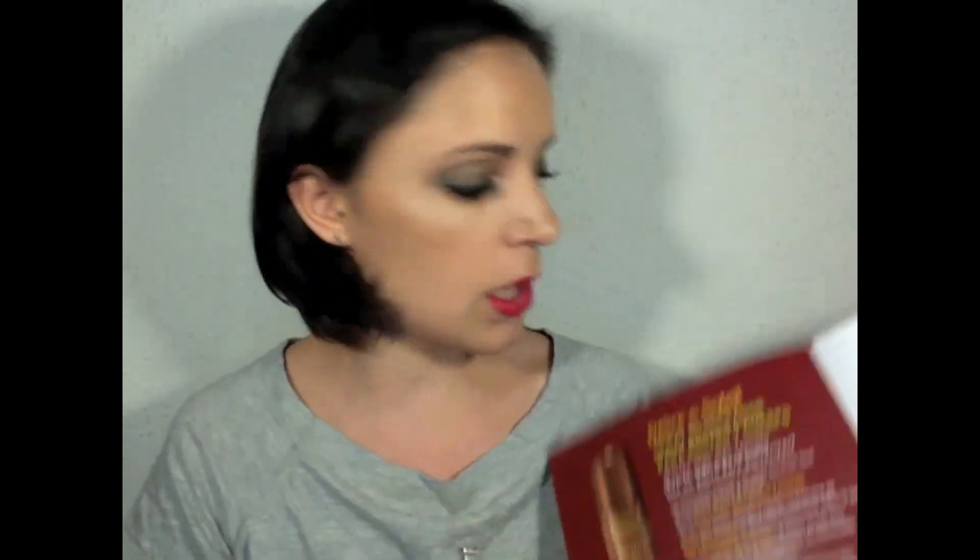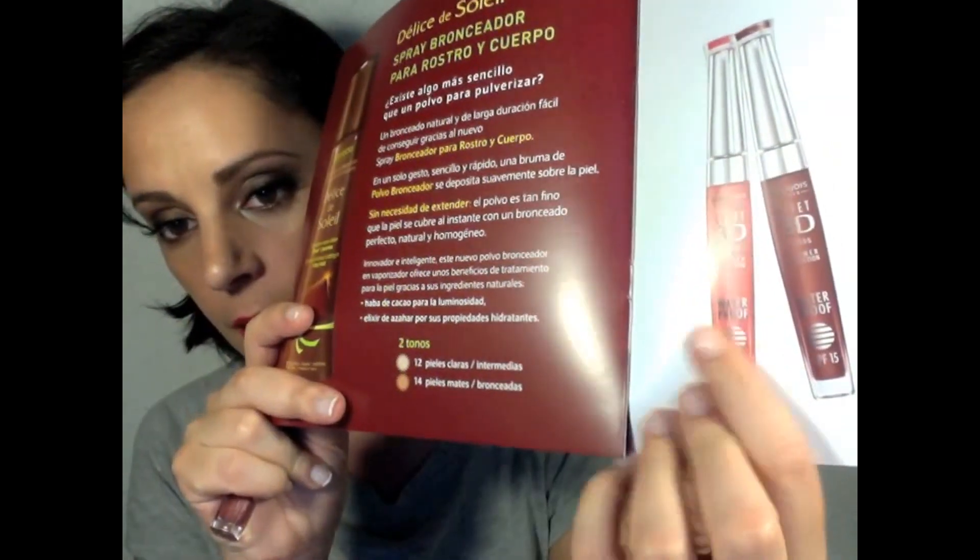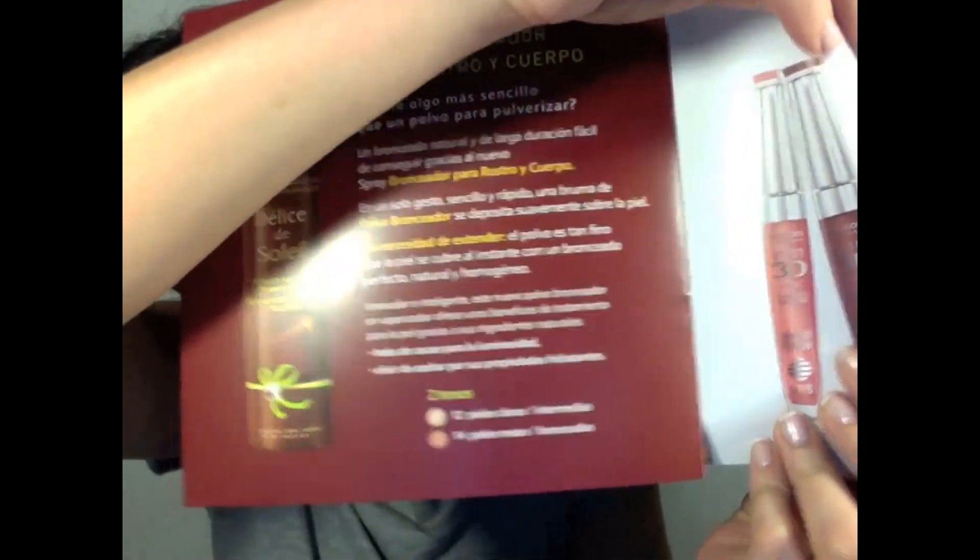The last products are the lip glosses. I only have one here. They are made for the summer collection — a warm pinky shade and a brown one. They have SPF 15 and the famous 3D effect. I liked this so much that I bought two 3D effect lip glosses after trying this one.